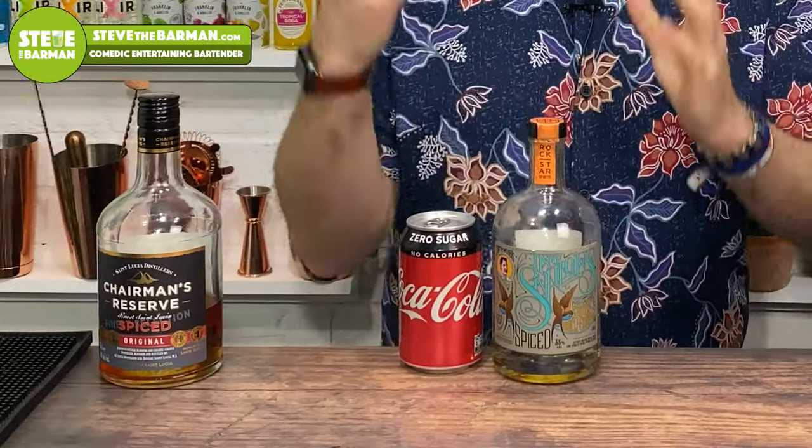So what do you reckon — do you agree with me? Let me know in the comments below: what is your favourite spiced rum and coke? Is it something I haven't even covered yet in the previous 33 videos? That is my top five spiced rum and cokes. Coming up in the next video, it's going to be my favourite spiced rums to go with my top seven mixes that are not coke. I've been Steve the Barman — I'll catch you really soon.